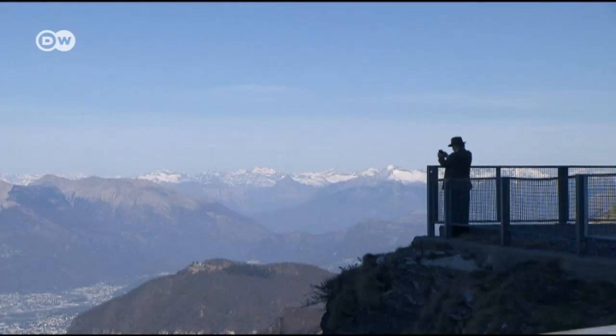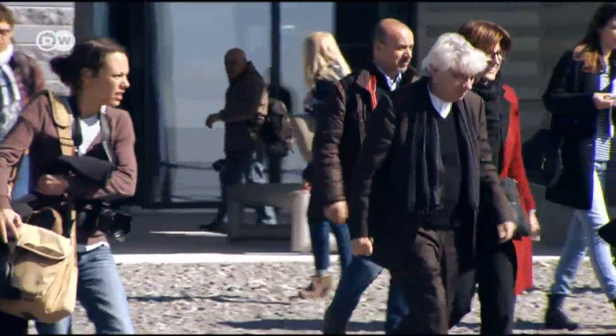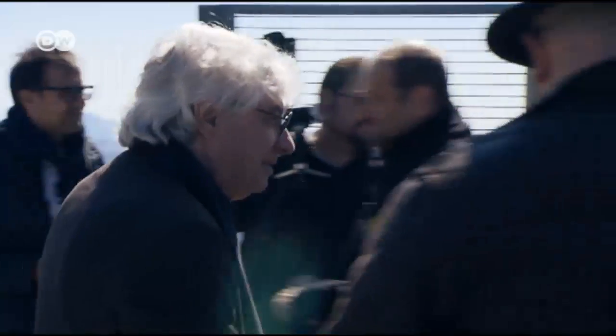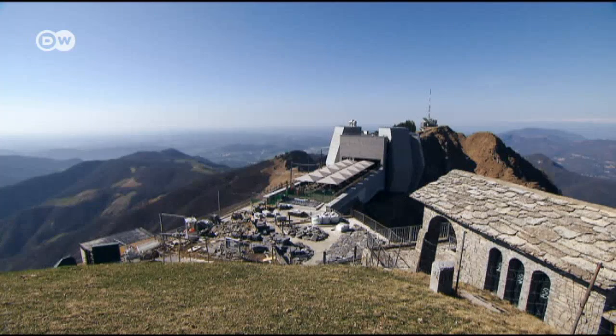Botta hopes that the Fiore di Pietra will be just as popular. It's a project that's particularly close to the architect's heart. After all, he grew up near Monte Generoso and frequently enjoyed its panoramic views over the border to Italy. As a child, the mountain was the world for me — the peaks, the Alps, the entire universe. I climbed up the mountain in the early morning to see the sunrise. This mountain let me see the world.